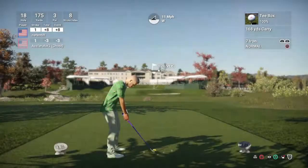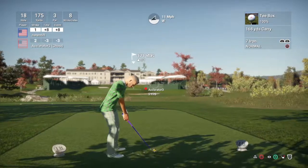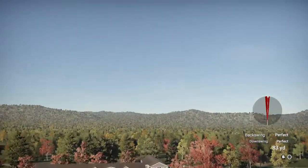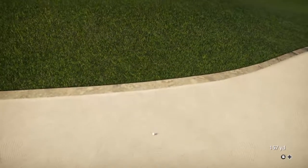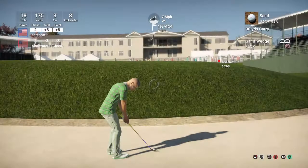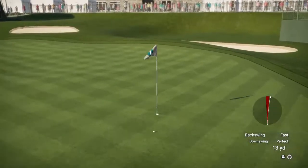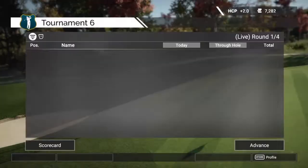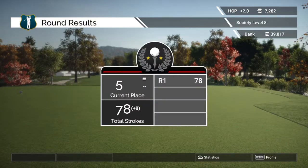Teeing it up here on the 18th — looks like a seven iron. No, that's no good as far as approaches go. Now let's see what the plan is here from the bunker. That leaves the next putt for a final round score of 78. That's it for us here today folks — thank you so much for tuning in, and as always we will see you next time.